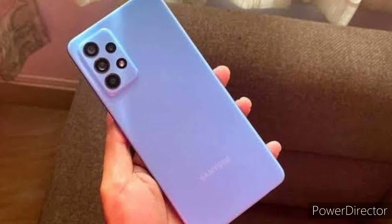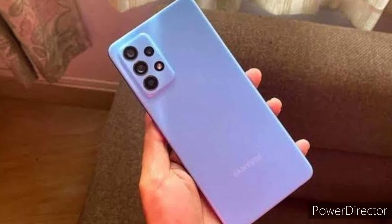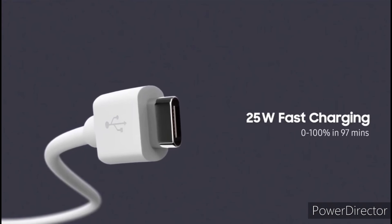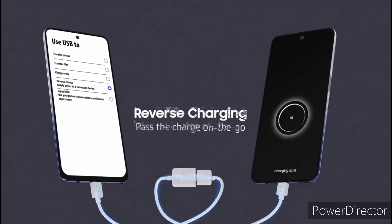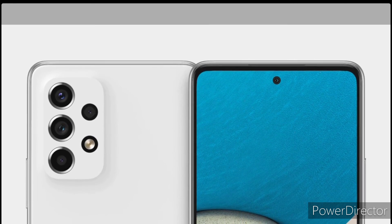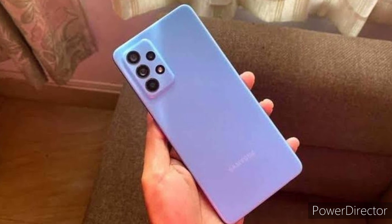Storage will start at 128GB and you'll still be able to expand via the onboard microSD slot. In terms of battery, we're expecting a 5000mAh cell with support for 25-watt wired charging. The baseline 6GB RAM and 128GB trim is expected to launch in Europe with a €460 price tag.